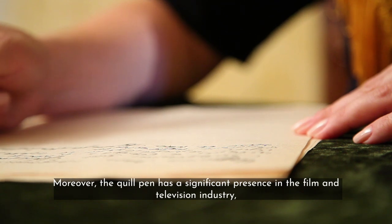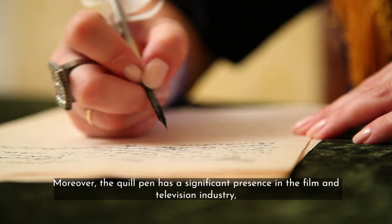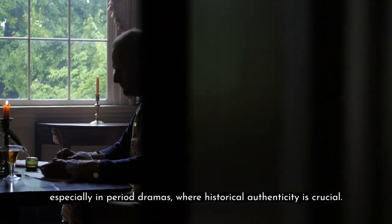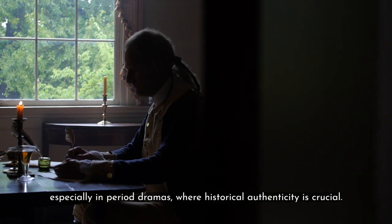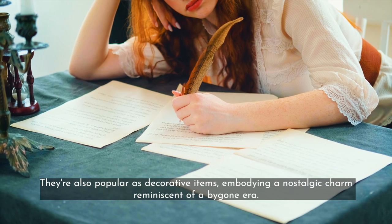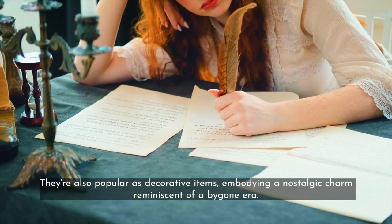Moreover, the quill pen has a significant presence in the film and television industry, especially in period dramas where historical authenticity is crucial. They are also popular as decorative items, embodying a nostalgic charm reminiscent of a bygone era.